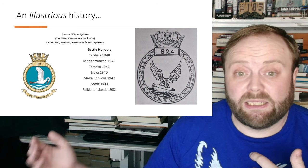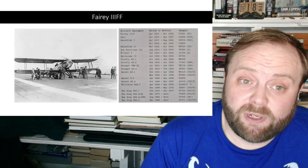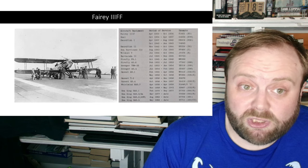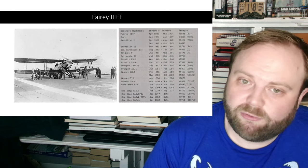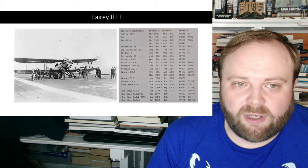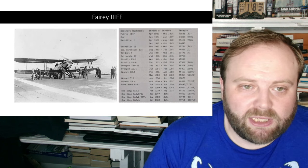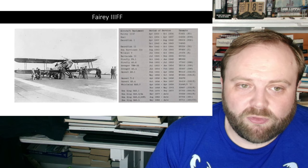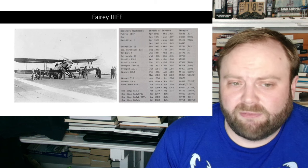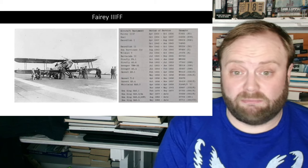This is the insignia you will see today. They started off with the Fairy 3F when they were formed in 1933, and as said they would operate some rather interesting aircraft in their history: the Seal, the Swordfish Mark I and Mark II, the Sea Hurricane 2C, the Wildcat 5, the Barracuda 2, the Firefly FR-1 and Firefly AS-6, the Avenger in a couple of different forms, the Gannet in about three forms, the Whirlwind, and the Sea King in at least four forms, possibly more — because this book only goes up to 1983.